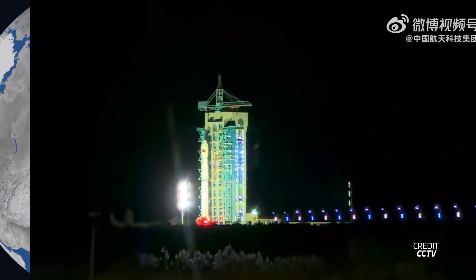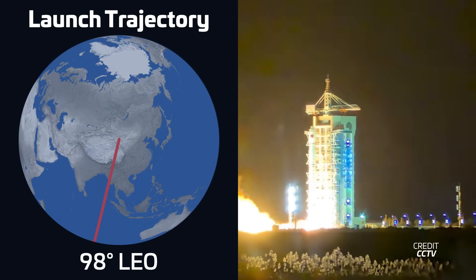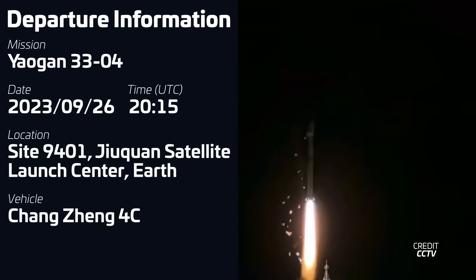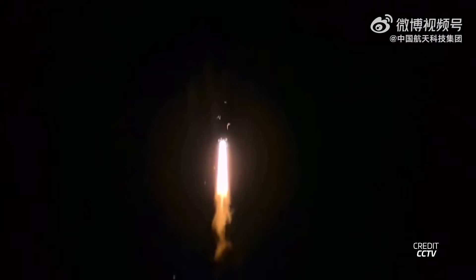A Long March 4C rocket lifted off on September 26th at 2015 UTC from the South Launch Site 2 at the Zhiquan Satellite Launch Center in China, carrying another Yaogon military reconnaissance satellite for the Chinese government. This was the fourth Yaogon-33 satellite, and it adds to a recent streak — the sixth Yaogon launch in just two months.